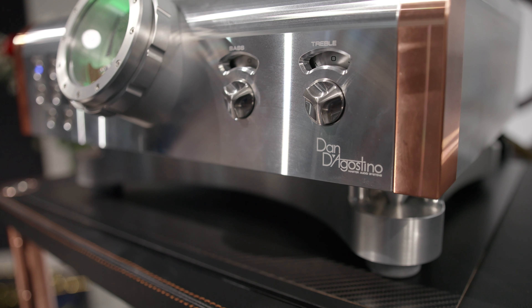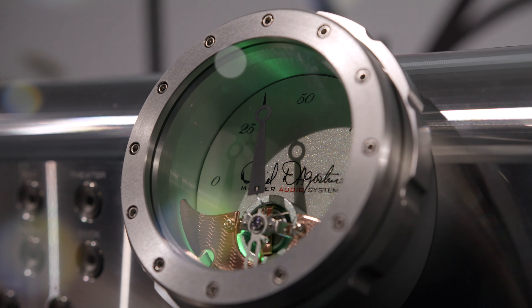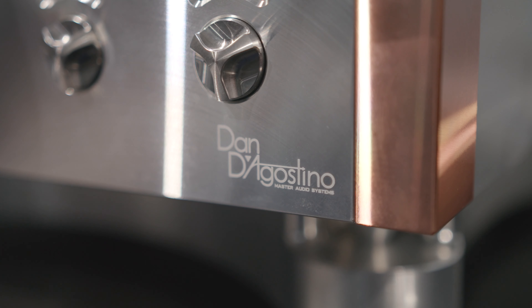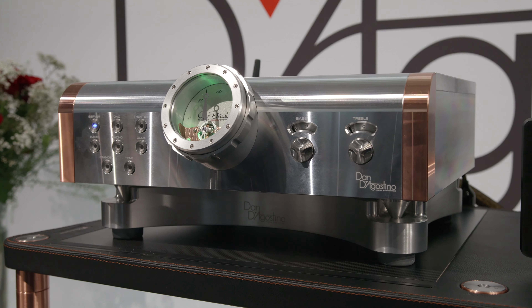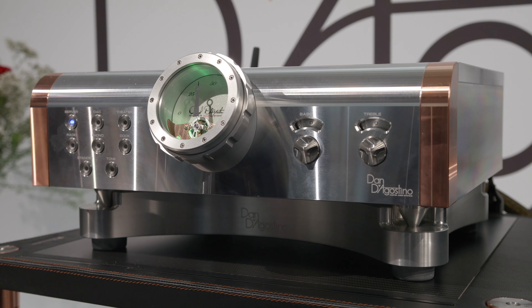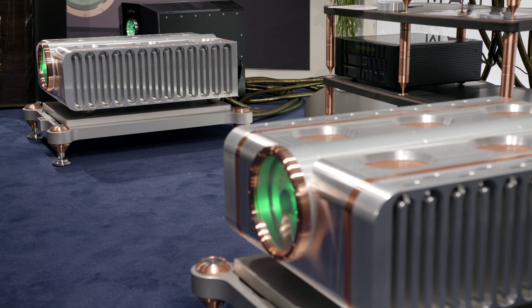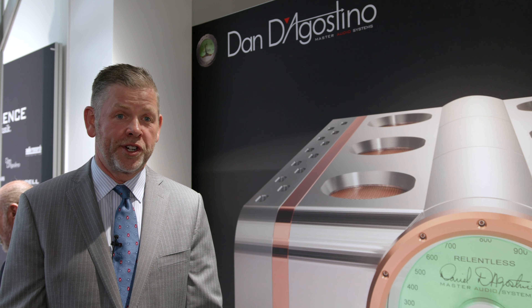Driving it is our new Momentum HD preamplifier, which is an extension of our existing Momentum preamplifier. We've updated the input stages, the output stages, the power supply, and the remote control. It now features Bluetooth, which we started last year on our Progression preamplifier. The HD stands for High Definition and High Dynamics. With the new input and output boards, we have new high definition sound in our soundstage, our transparency and detail levels — just extraordinary.